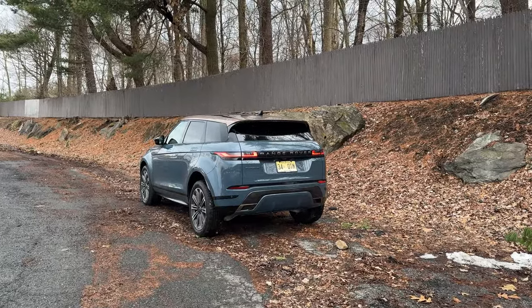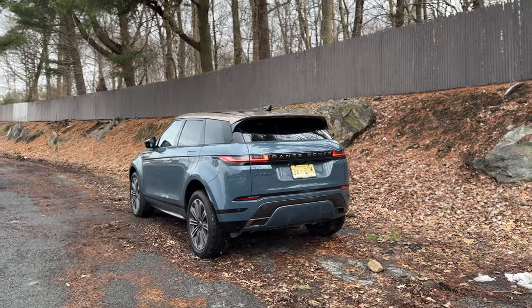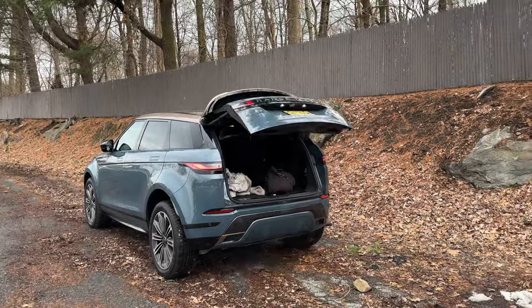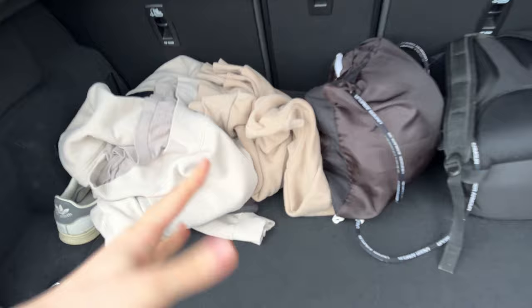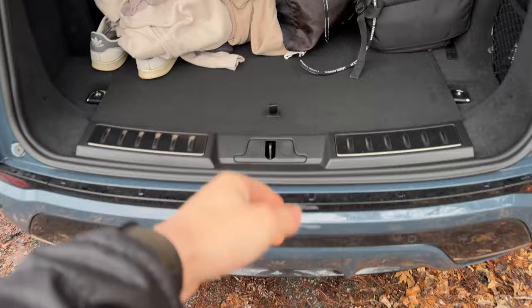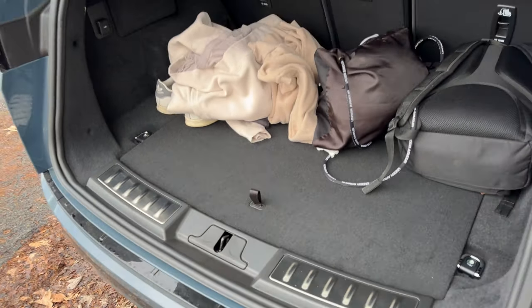One area where the Evoque isn't at its best is cargo space and interior passenger space — it's a small vehicle even compared to its competition, though very strong on style. Opening the power rear tailgate, I do have some cargo back here which takes up almost the entire trunk space. You don't have any under-floor trunk storage, though thankfully there is a spare tire, which is nice to have rather than run-flats or a tire inflator.